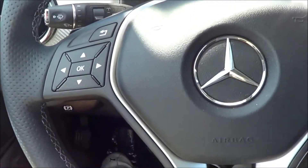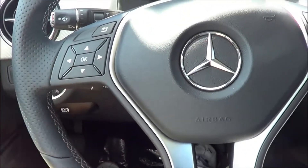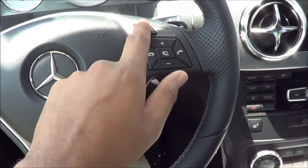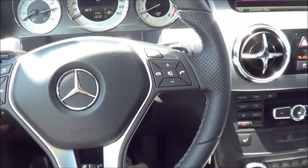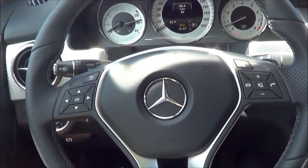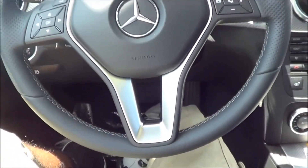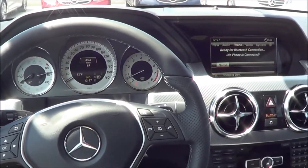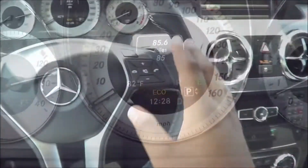Coming to your steering wheel controls, your TFT display in the center is controlled from the left side, and your infotainment and head unit are controlled from the right side, including voice recognition, steering wheel-mounted audio controls, and Bluetooth phone controls. I really love the steering wheel design of the GLK — I love the grip and how it looks. It's very sporty-looking, even though this isn't the sportiest SUV, and it really matches the interior.